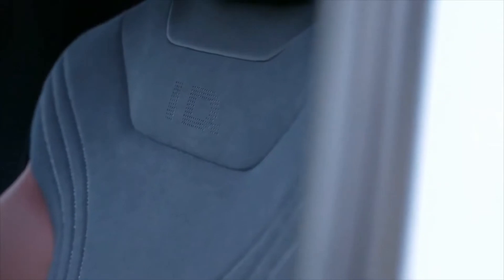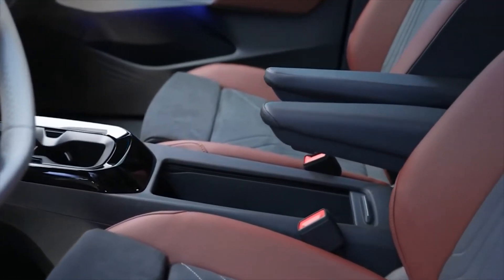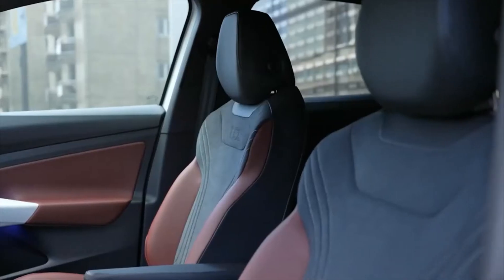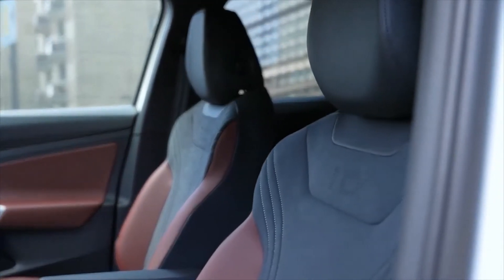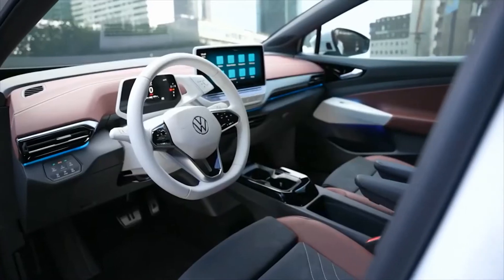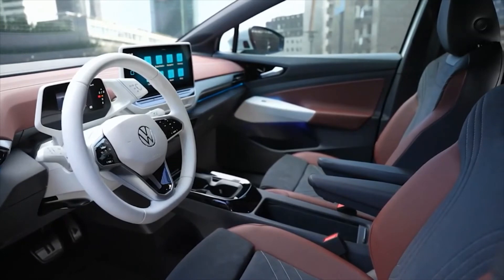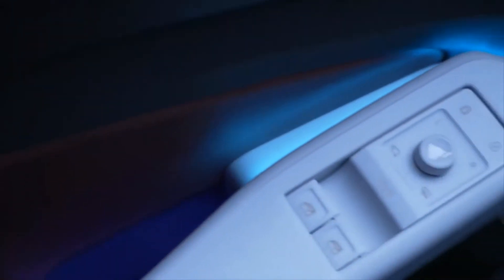Volkswagen is releasing two versions of its new EV: the entry-level ID.5 and the more premium ID.5 GTX, with dual electric motors on both the front and rear axle. The entry-level ID.5 will be equipped with a single rear-wheel drive motor with an output of 174 horsepower and a 77-kilowatt-hour battery pack, theoretically enabling over 320 miles of range.